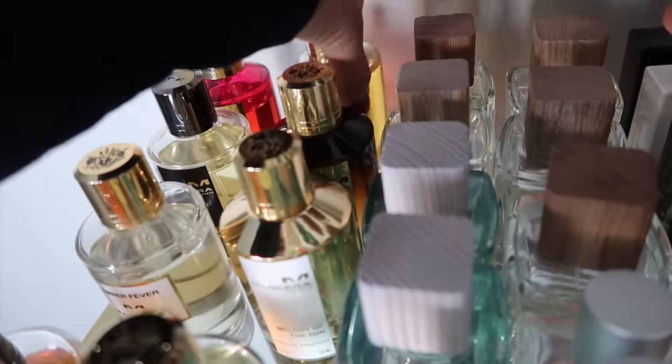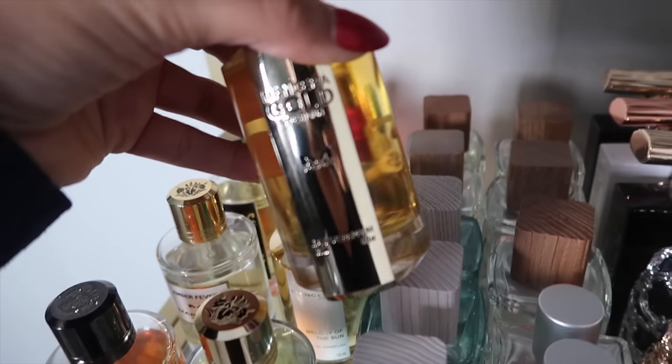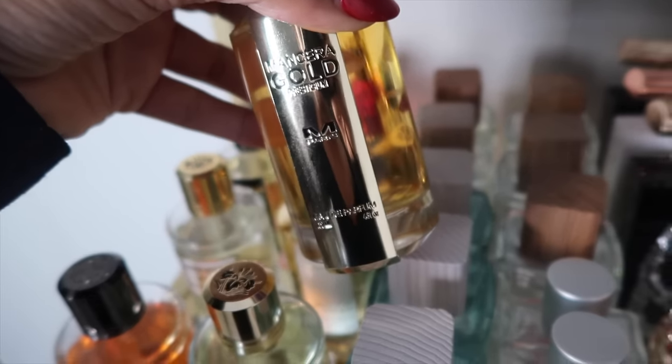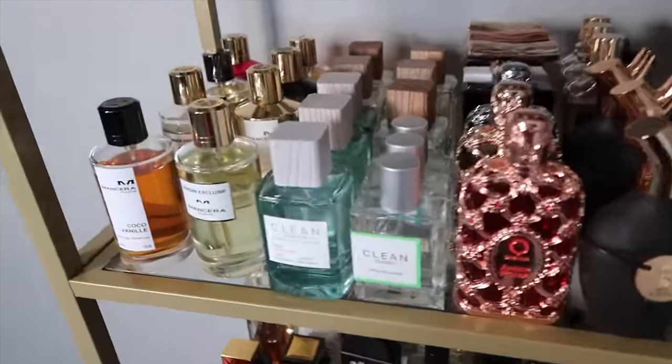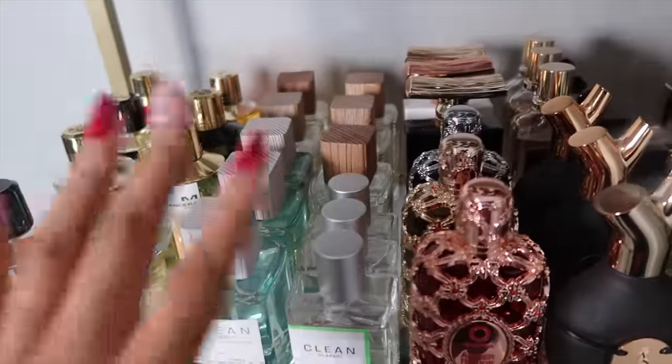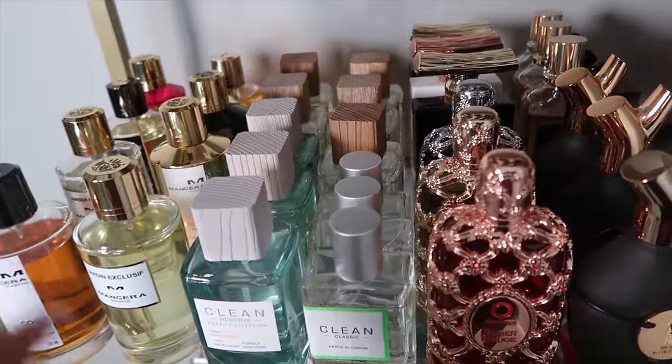We also have Gold Prestigium, which I think is really sexy — it has oud and vanilla, very masculine but with a sex appeal that I love. Now this is my Clean Classic and Clean Reserve collection. These were all sent to me from the brand; they've been very generous.